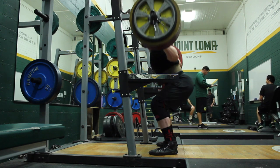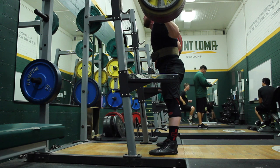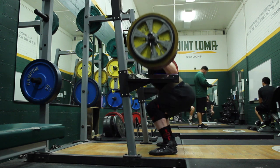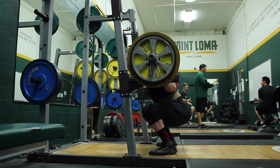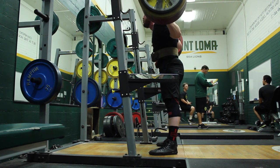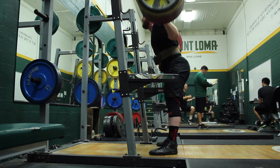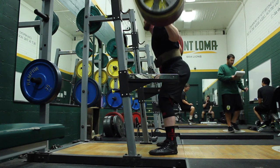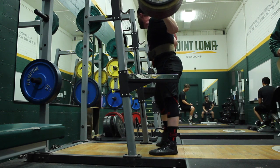I believe this was 525 for the working reps — you can go back and look at the log, that has the accurate information on sets and reps. But this is the depth that I would like to get to in competition. I was pretty happy with most of these and depth was definitely going to be passable. I also have an iPod in my pocket, so it makes it a little bit more difficult to see where the hip crease is, but I can tell that that's good depth.